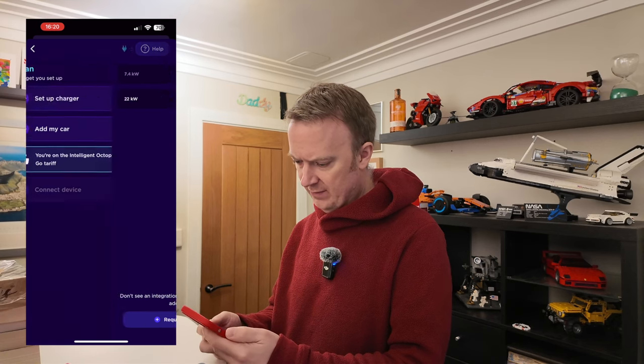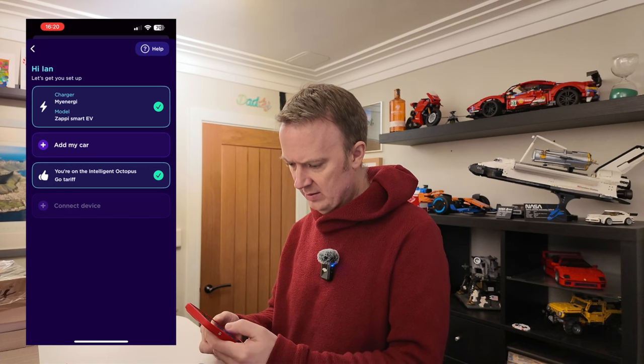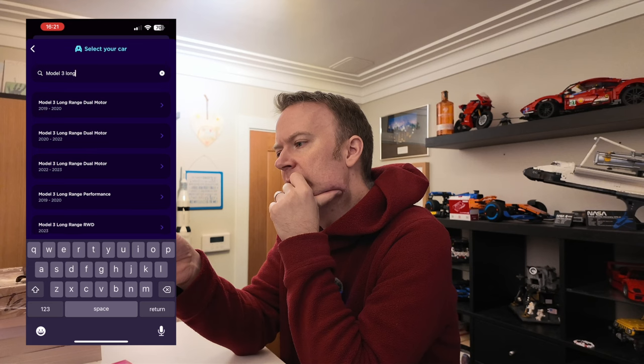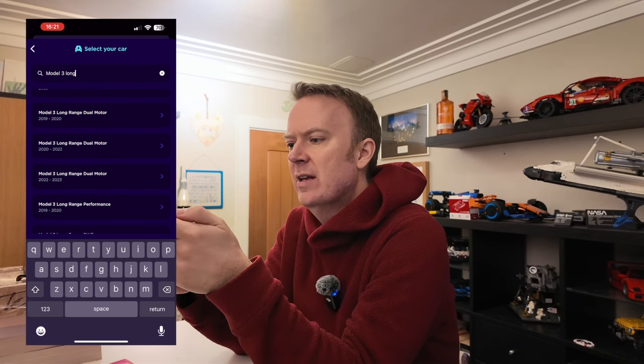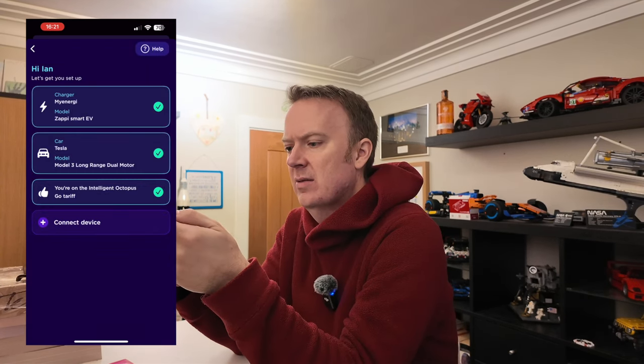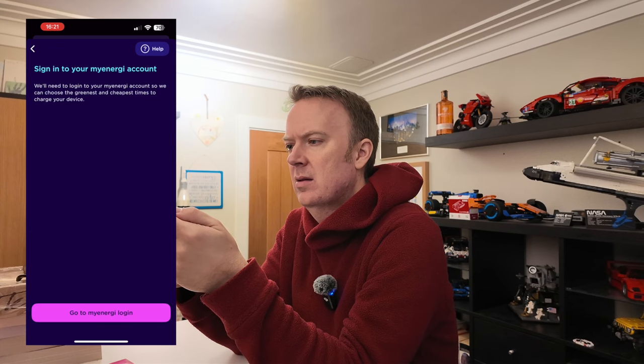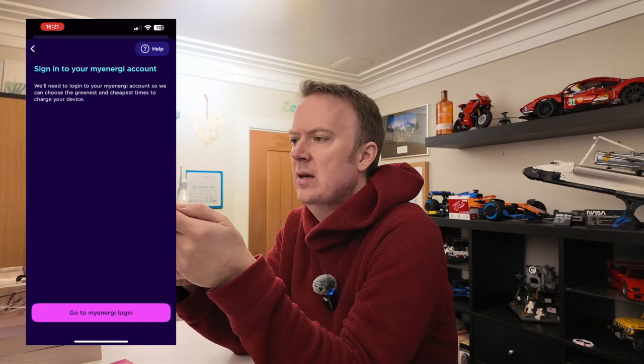Got a 7.4 kilowatt Zappi. Now I need to select the car — Model 3, Long Range, Dual Motor.